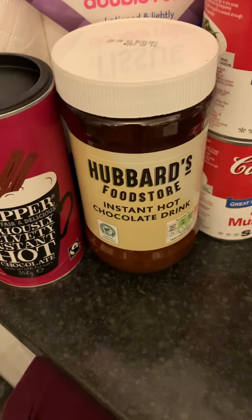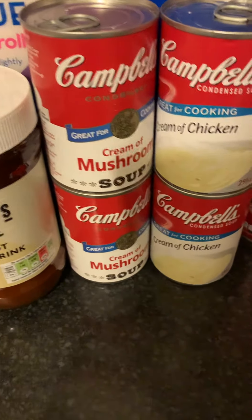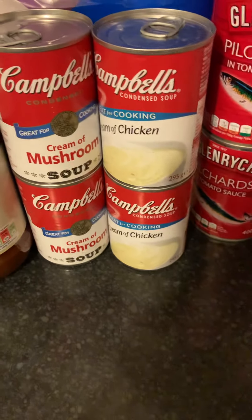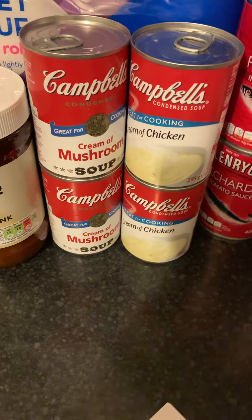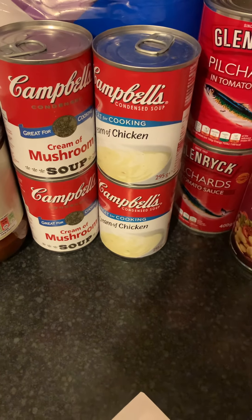I've got some Campbell's condensed soups — two chicken and two mushroom. We don't ever eat it as soup, but it makes a really good base for casseroles or even pasta. Very handy to have in the cupboard, one of those staples that are very good.